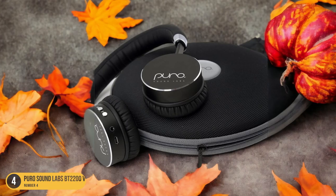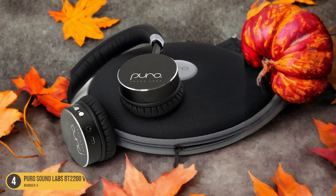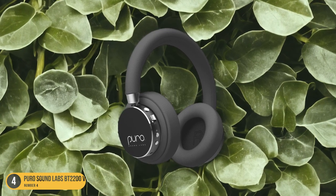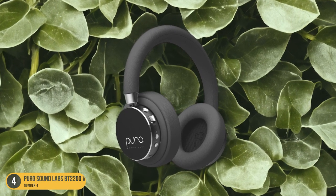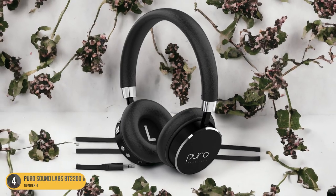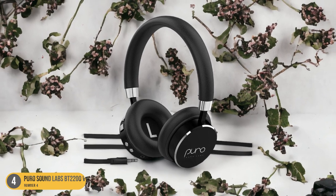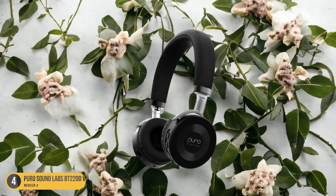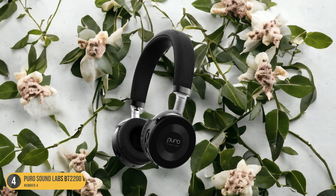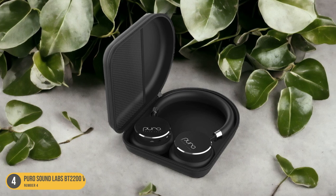Additionally, the optional earcup add-ons provide customization options for a personalized fit. The volume-limiting feature at 85 decibels ensures that children's delicate ears are protected from excessive noise exposure. This safety measure aligns with recommendations for kids' headphone usage, prioritizing their well-being. The Puro Sound Labs BT2200 Headphones strike a balance between entertainment and safeguarding young users' hearing health, making them a top choice for parents seeking a reliable audio solution for their children.